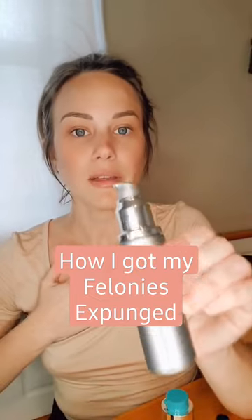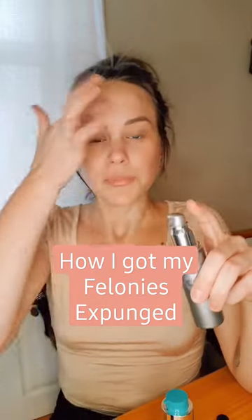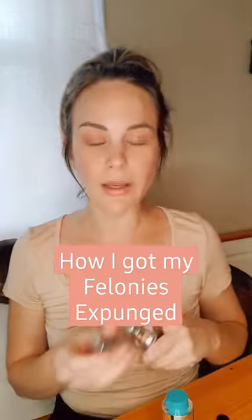Skin Medica retinol 0.25 — I put this on my fine line areas, just a tiny little bit. It took about a year to complete. There were three things that I feel like really helped me with this process.